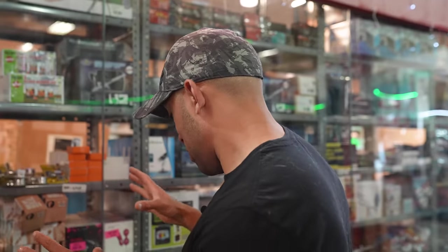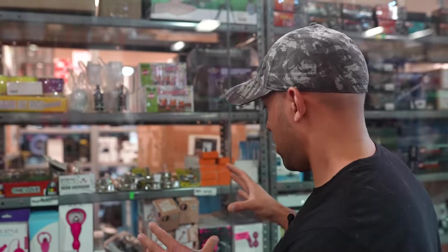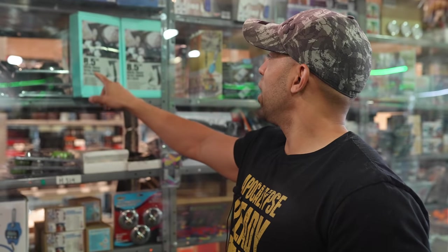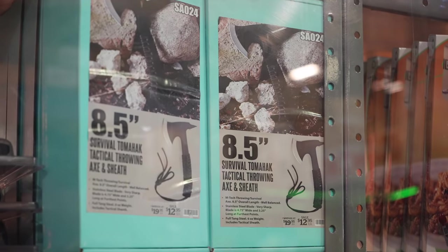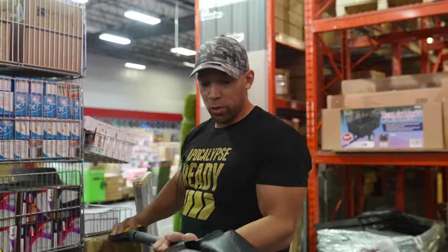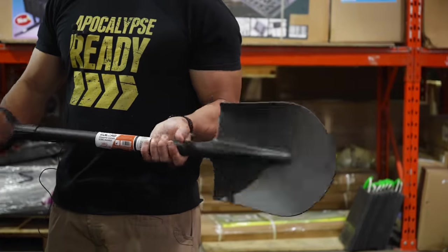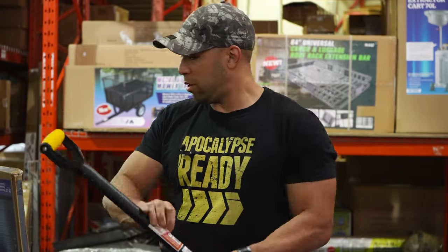This one section is the most diverse section in retail history. And right down the road from that, we have the survival tomahawk — a very sophisticated piece of equipment, currently on sale for $13, marked down from $20. That actually looks like a really sturdy shovel — all steel, steel handle. That's probably one of the highest quality things we've seen here so far.